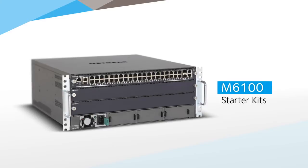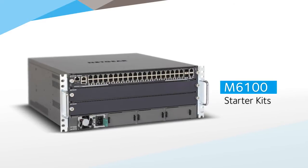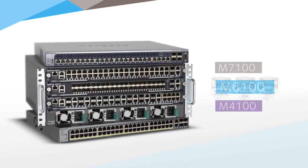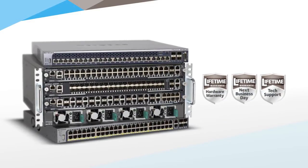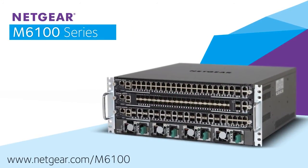Netgear's ProSafe M6100 Chassis Switch Series — delivering innovative switching solutions to a wide variety of industries, education verticals, and businesses. All backed up with a lifetime warranty as standard. Learn more at netgear.com/M6100.